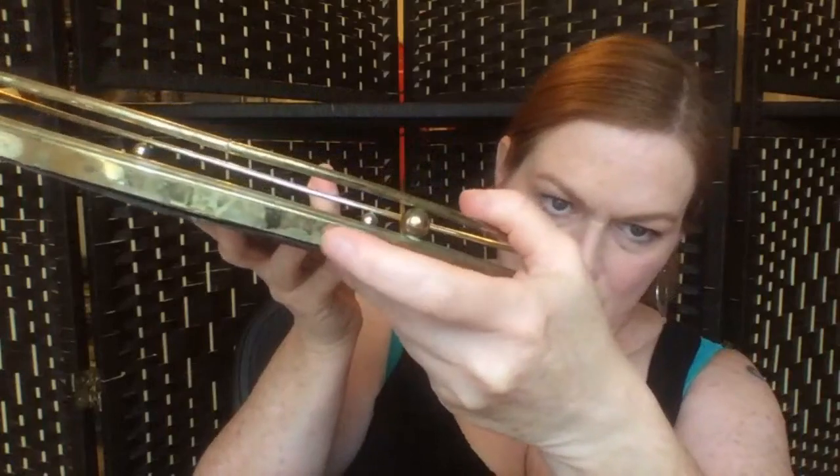Next up is a dressing table tray — it's not like the fancy lacy-edged ones. It's more deco, almost art deco — I might put Hollywood Regency in the title. It's got more of that gold Hollywood Regency style. It does have some wear that I don't know if it'll clean off, but again I only got it for 10 cents, so it's fine.